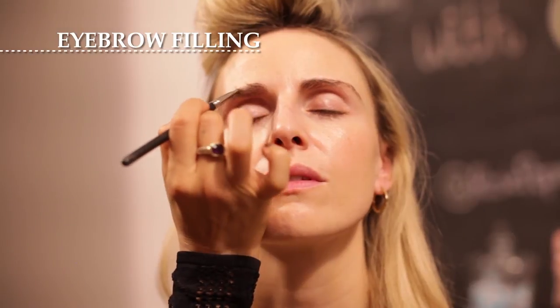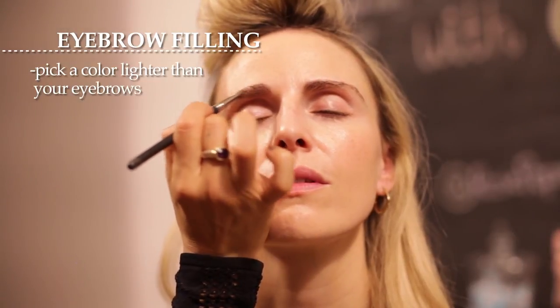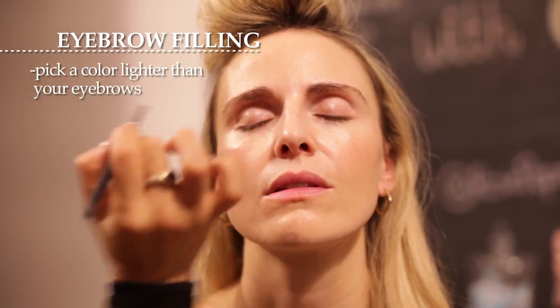When you're doing your eyebrows, make sure to pick an eyebrow pencil or powder that's actually lighter than your eyebrow color. That way you'll get defined eyebrows without looking too scary.